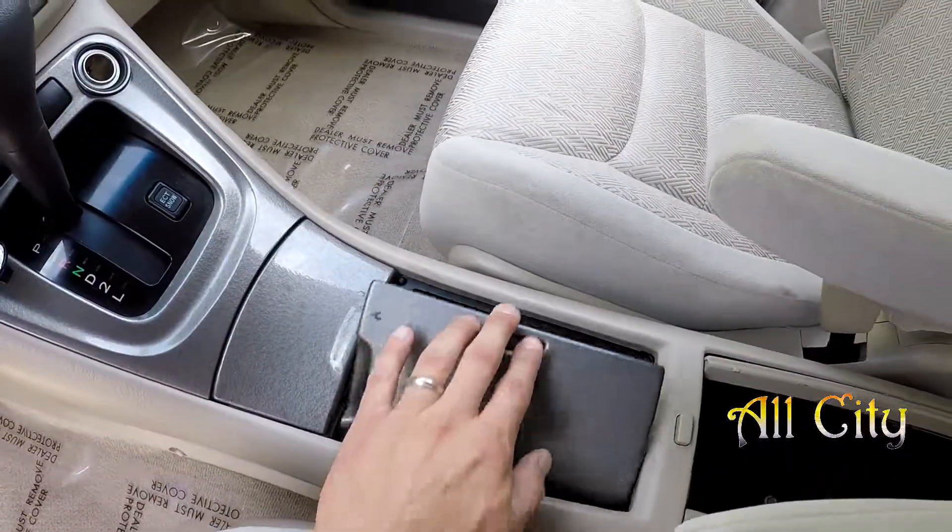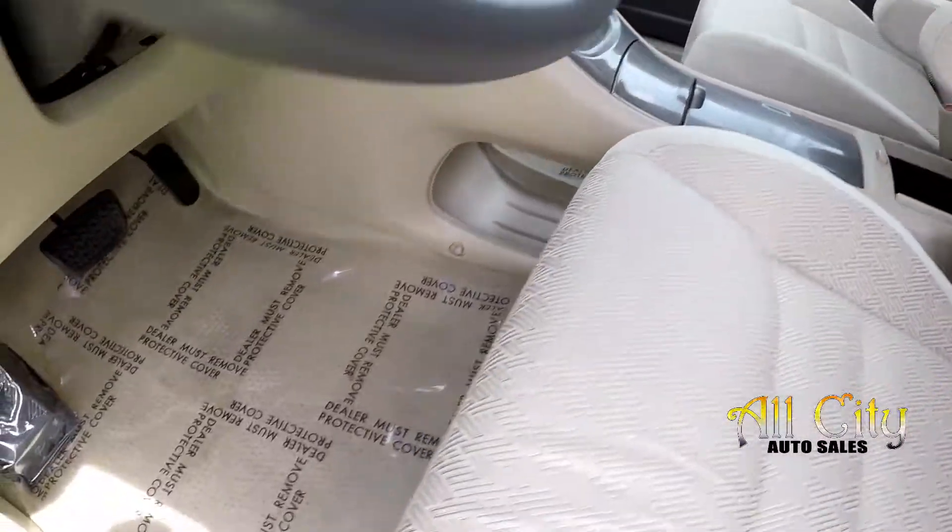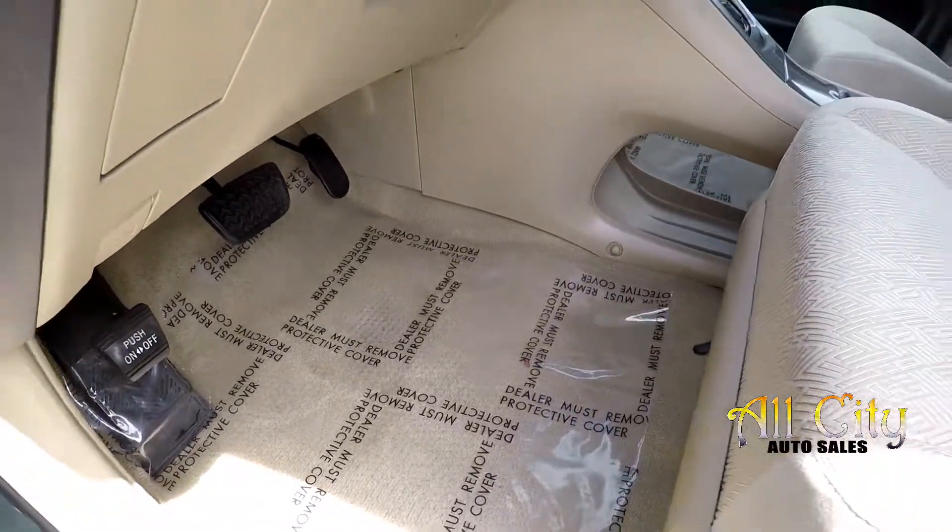As we look in the center here, several storage options as well. Interior is immaculate. All the flooring is tan to match the seating.